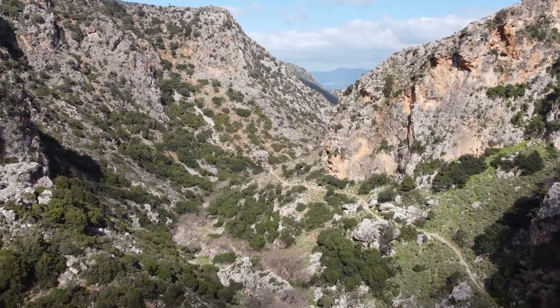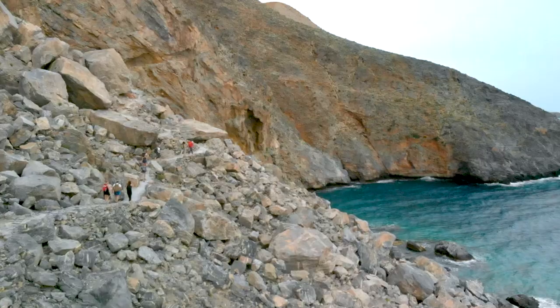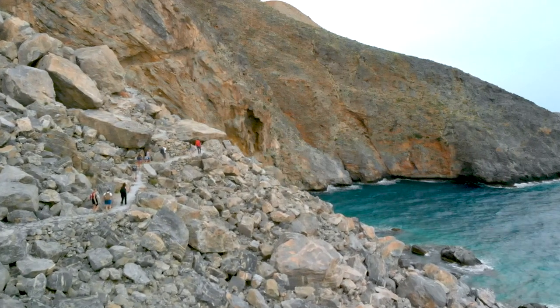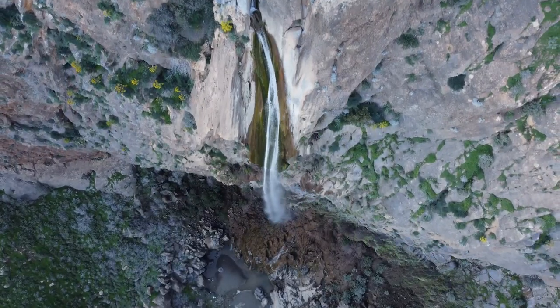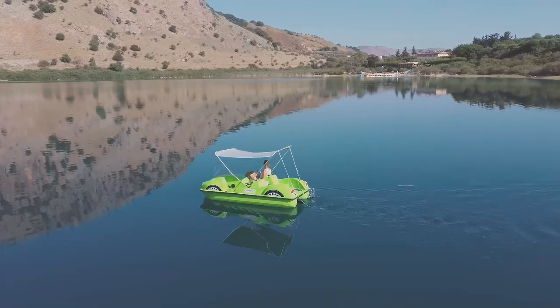Hundreds of hiking paths in gorges, canyons or by the sea. Mountain tops, waterfalls, lakes. The possibilities are endless.